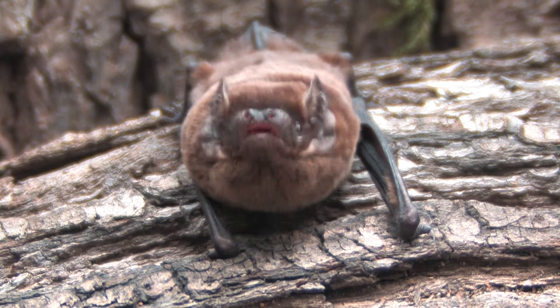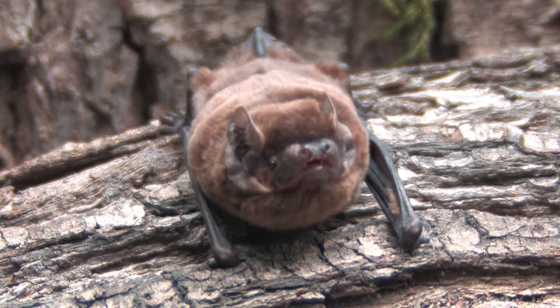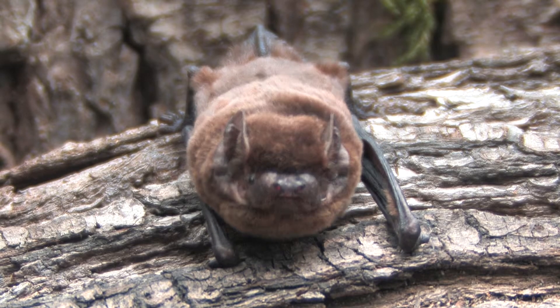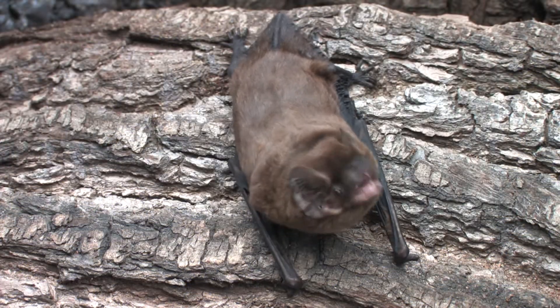Mating occurs from late summer into autumn, when males set up a roost site from where they fly around, calling and producing a sweet scent to attract up to nine females to join their harem. The calls are audible to the human ear, as they are at a lower frequency than their echolocation calls.